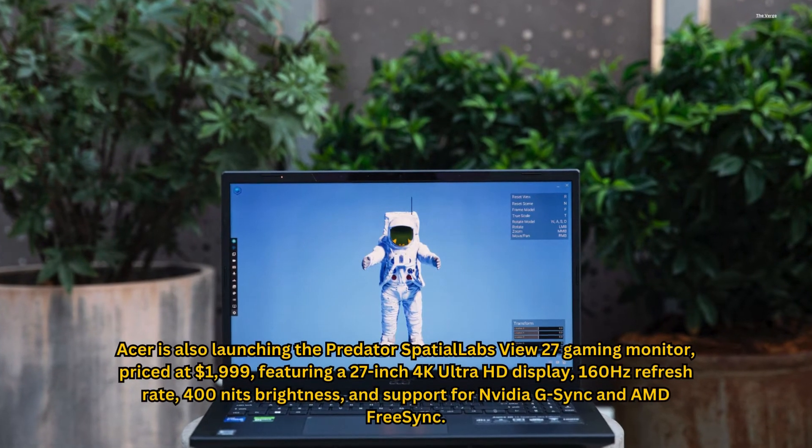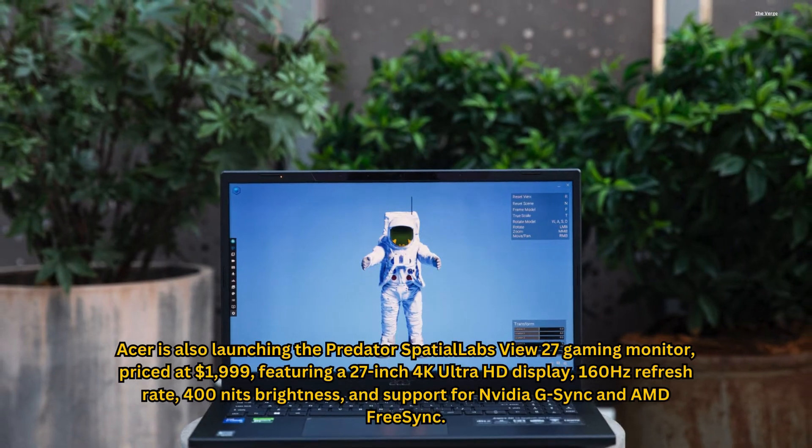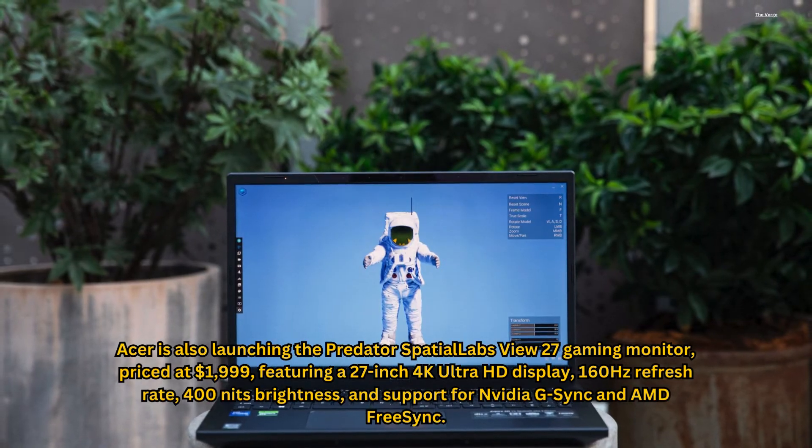Acer is also launching the Predator Spatial Labs View 27 Gaming Monitor, priced at $1,999, featuring a 27-inch 4K Ultra HD display, 160Hz refresh rate, 400 nits brightness, and support for NVIDIA G-Sync and AMD FreeSync.